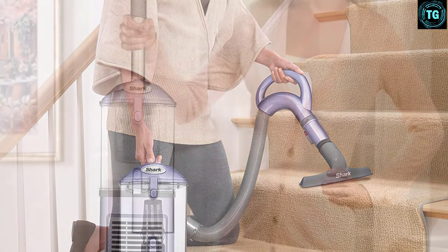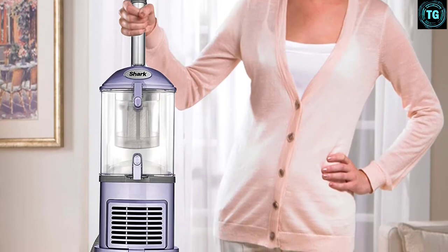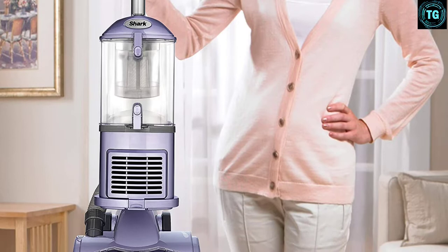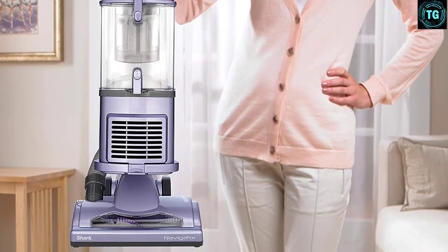While the suction on the NV352 is strong, it does struggle with hair getting tangled in the roller brush. Additionally, the vacuum is top heavy, which means using it with any of the attachments on the hose can cause it to tip over easily.